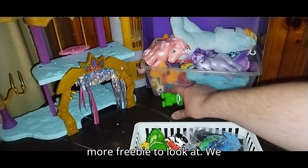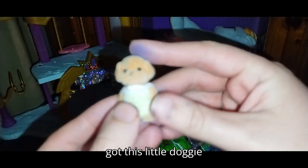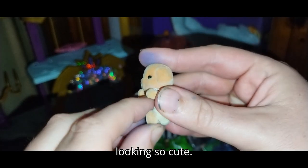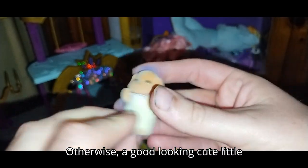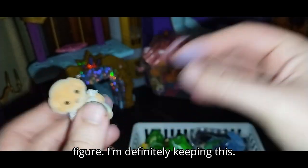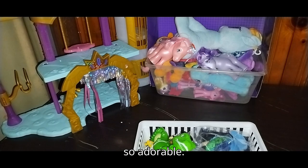We got one more freebie to look at — this little doggy on two legs in overalls, looking so cute. Articulation is pretty simple, but otherwise a good looking cute little figure. I'm definitely keeping this — it'll probably go on my random shelf. It's just so adorable.